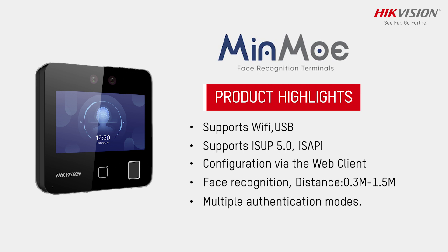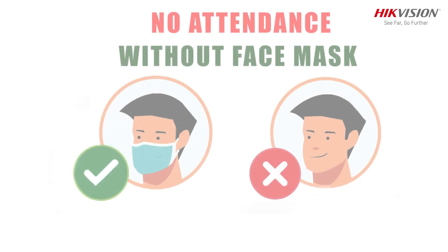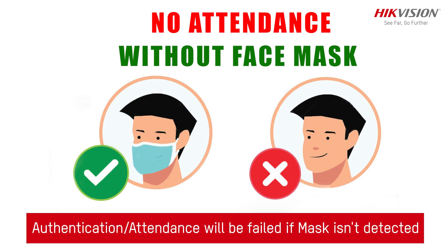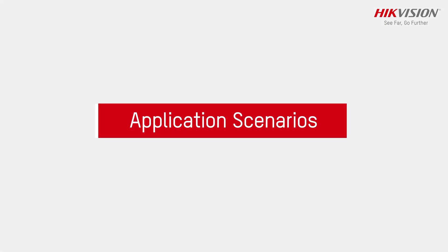Multiple authentication modes are supported. There is also a forced mask wearing alert — if the recognized face does not wear a mask, the device will prompt a voice reminder, and at the same time, the authentication or attendance will be failed.